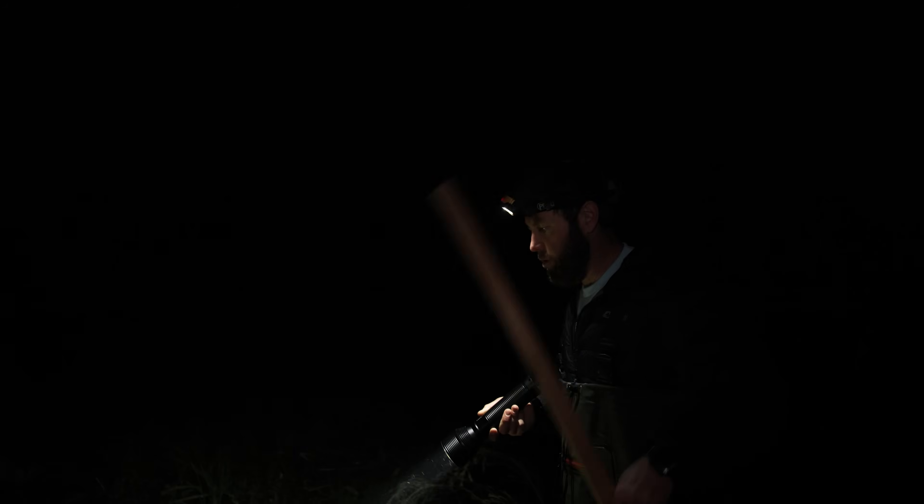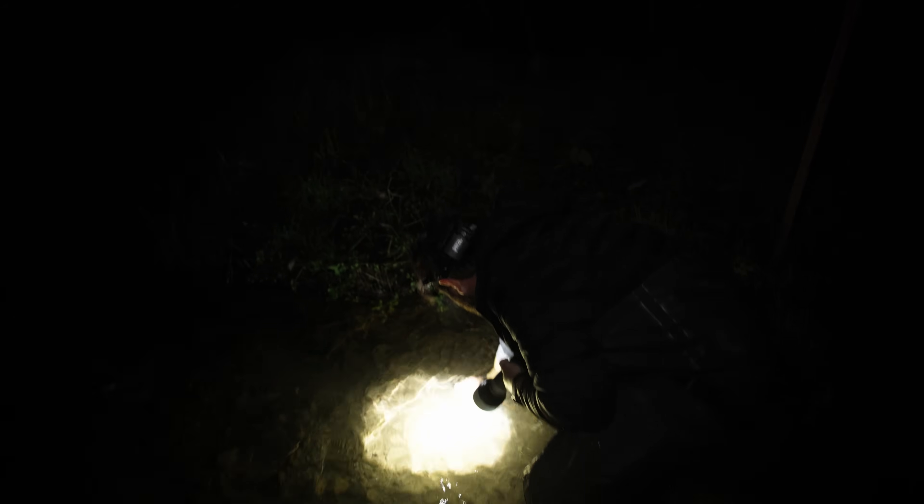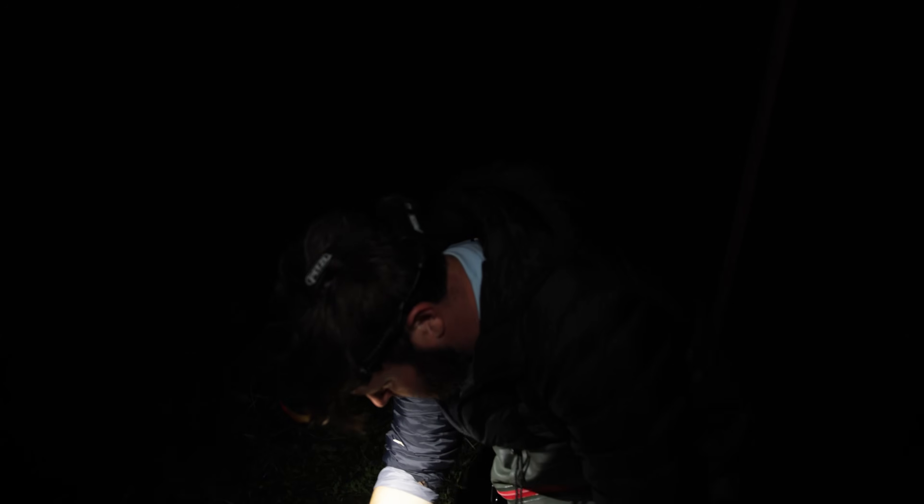A very good sign here of what we're looking for — the prey. Look here, these are all cypriniformes, these are all minnows. And I see something else really cool right here — this is awesome, never seen one of these in the wild before, always wanted to. Look at this — this is a fire belly newt.